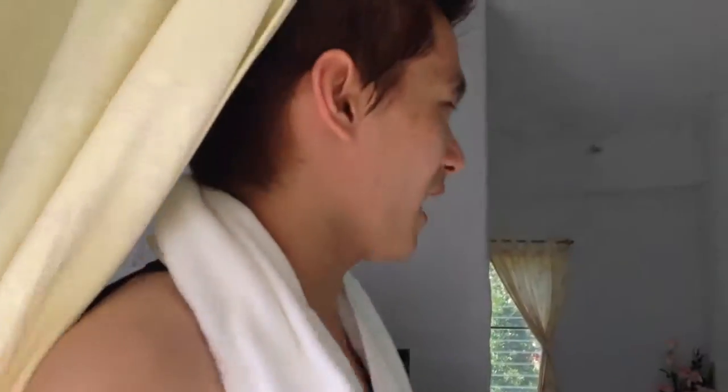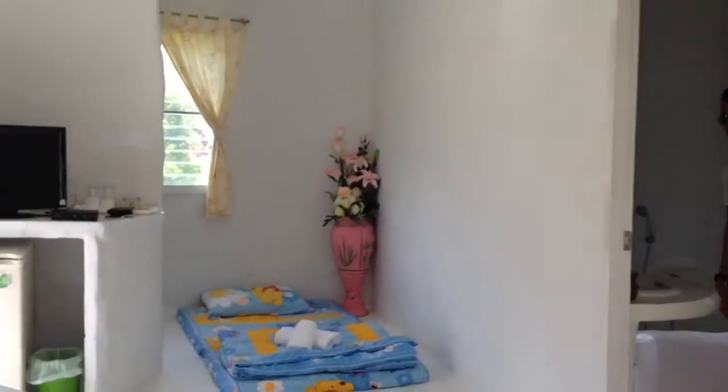Hi guys, back here again. We are right now at the resort. As I told you, we just got here. Let's come have a look inside.